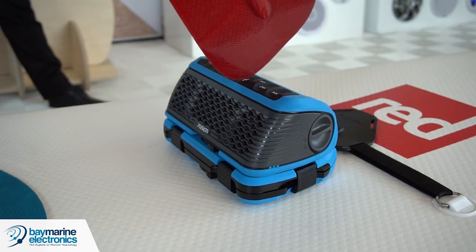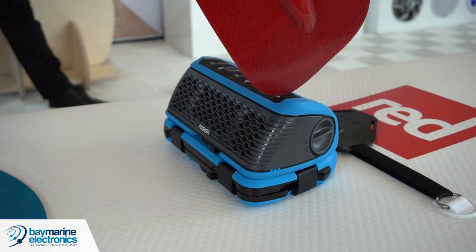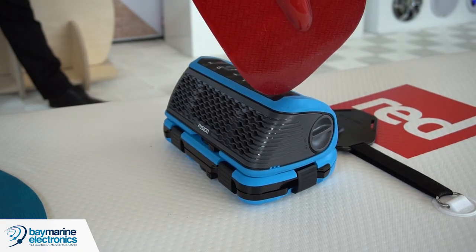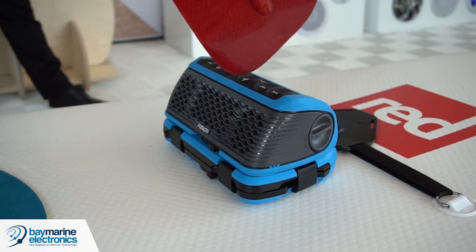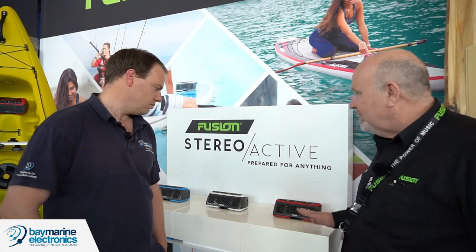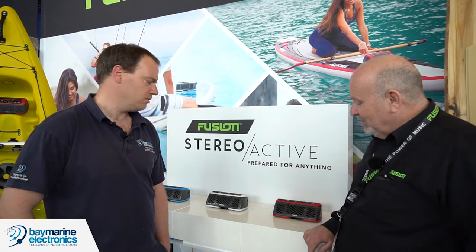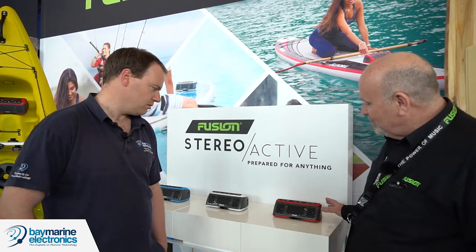If your phone goes flat while you're out on your paddle board and you need to call for assistance, you can actually reverse-charge from this unit to your iPhone so you can ring for help. Battery life is just on 20 hours at normal listening levels and at full power you'll get over three hours use. The sound quality is fantastic. It's IPX7 waterproof, which means you can submerge it to a metre for 30 minutes.